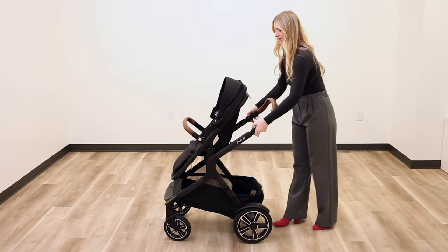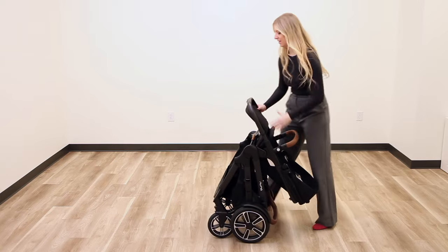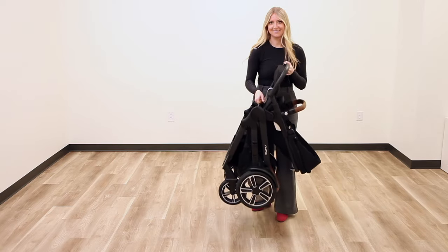Worried about the fold? No need! The Demi Next folds easily with or without the seat in seconds and even has a helpful carry handle for storage.